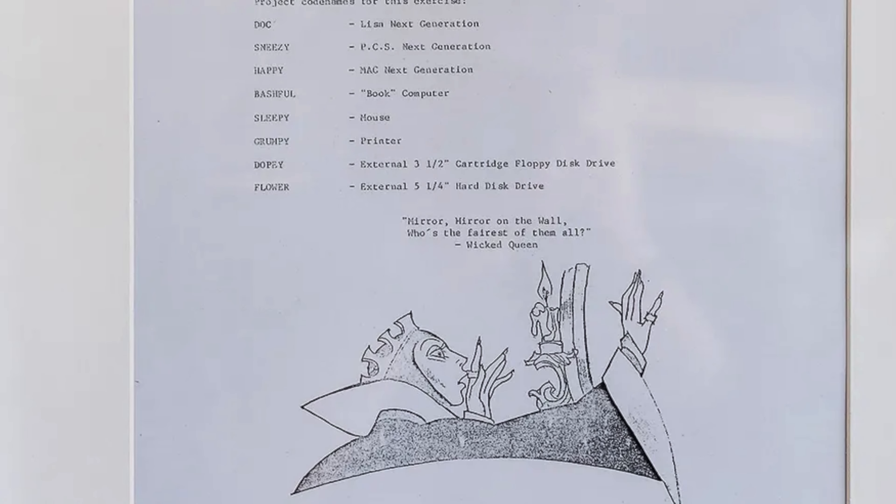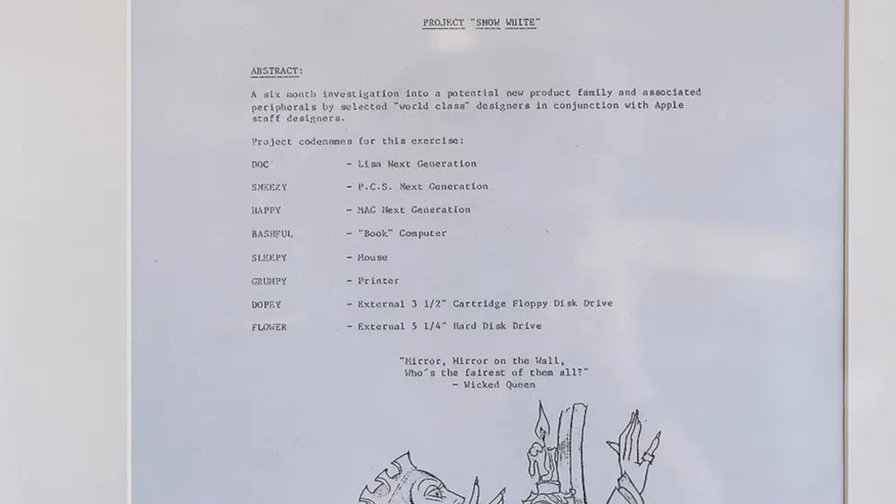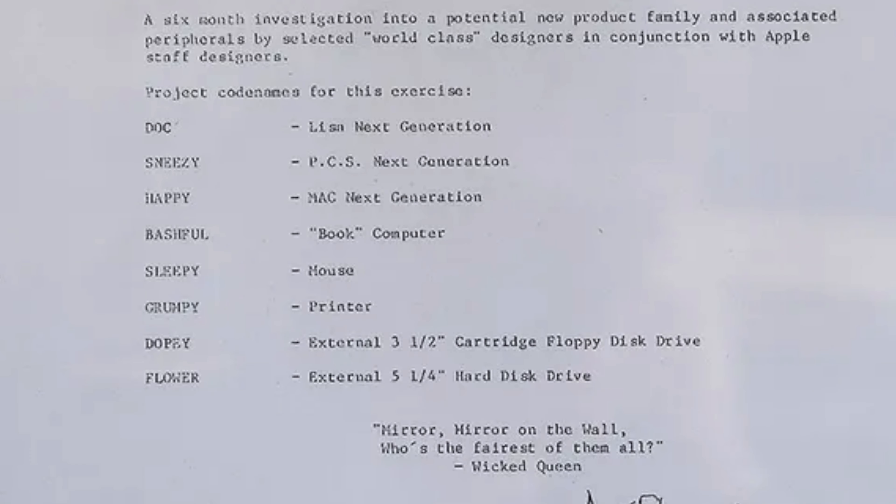Jobs would hire frog design, and this would become Project Snow White. And in true Jobs fashion, he sprinkled a little fairytale magic on this project, naming potential devices after the Seven Dwarfs. And in the midst of all these designs was the Bashful.